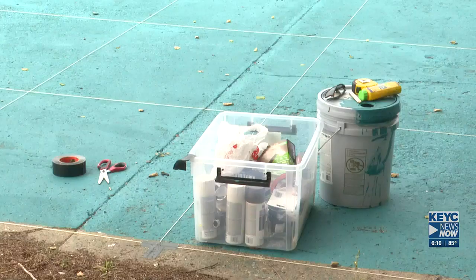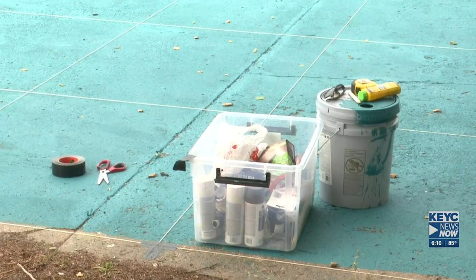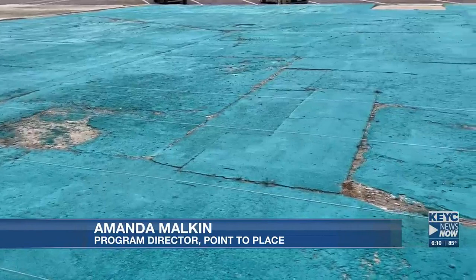Malkin plans to transform the space into an event plaza and a recreational space for those traveling and dining along St. Peter's Main Street. And so then people can just come and sit and enjoy. And then the other aspect of it is once it is set up, there will be events. And really, this space is coming to life.